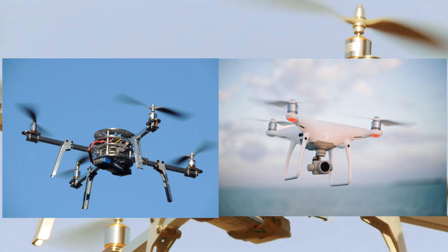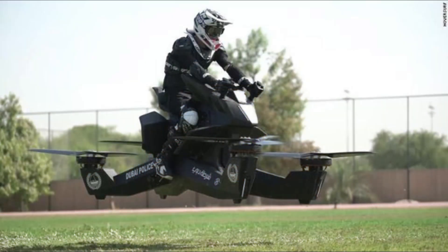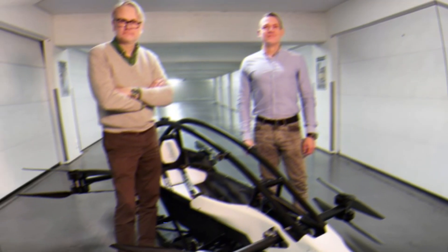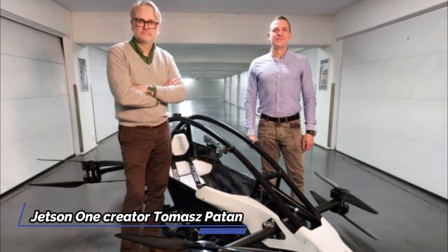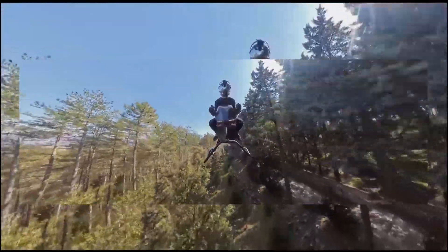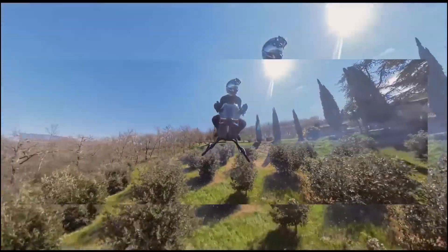Forget quadcopters and bicycle-like fan frames. The Volanod air bike is a different beast. This single-seat jet-powered aircraft, developed in Poland by Jetson creator Tomasz Patten, goes straight into the realm of raw mechanical design. It's not a work of science fiction. Reductionist flying machines take the illusion out of it.